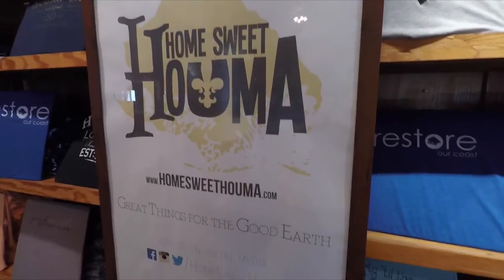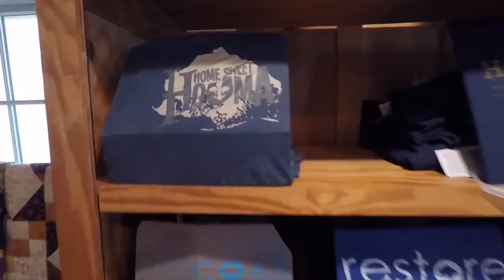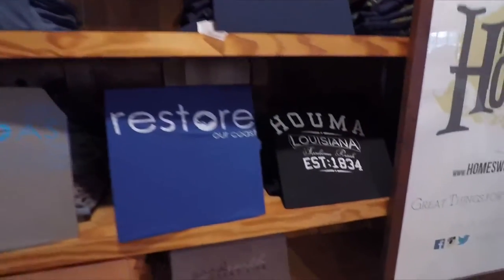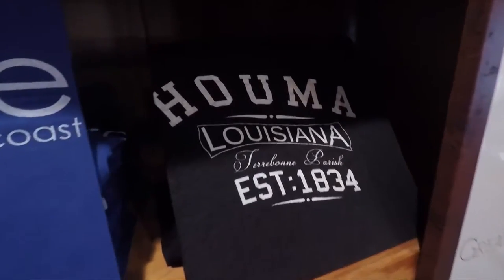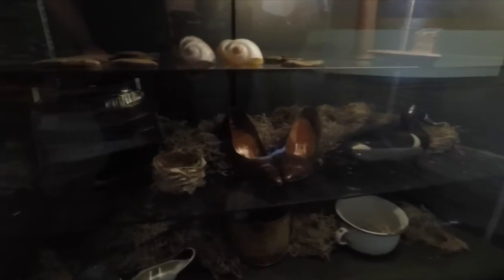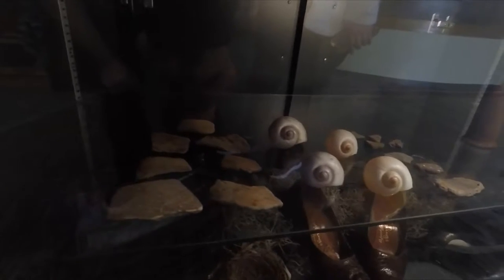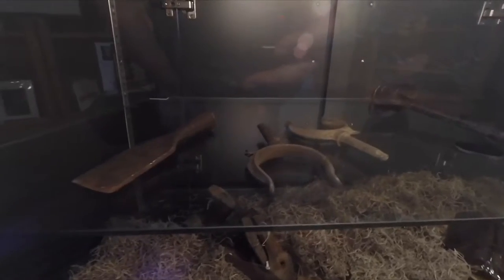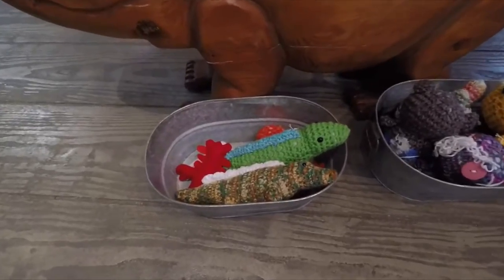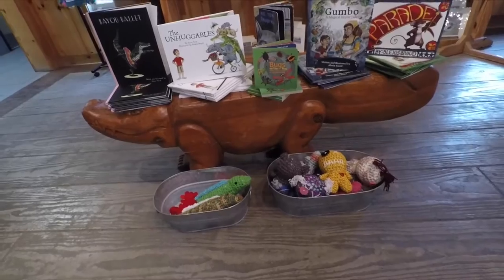Because we're in Houma, most of the shirts say Home Sweet Houma. This one's cool — it has the little fleur-de-lis in there, and over here is another Houma Louisiana shirt, established 1834, Terrebonne Parish. These display cases have some cool artifacts — some shells, some little stone workings, some bayou-related tools. And you can't go wrong without some crochet animals and a big wooden alligator holding up the books.